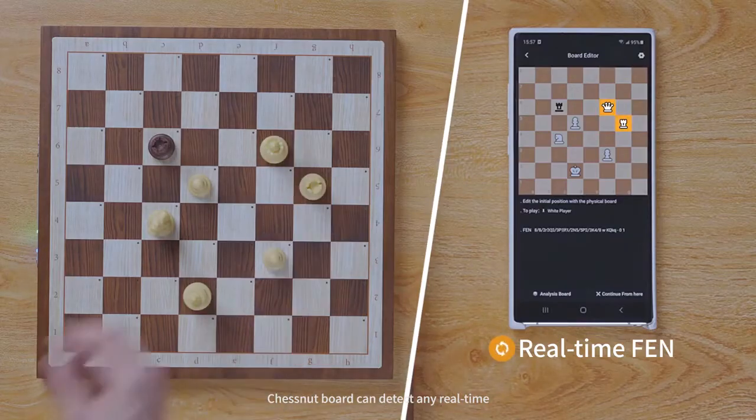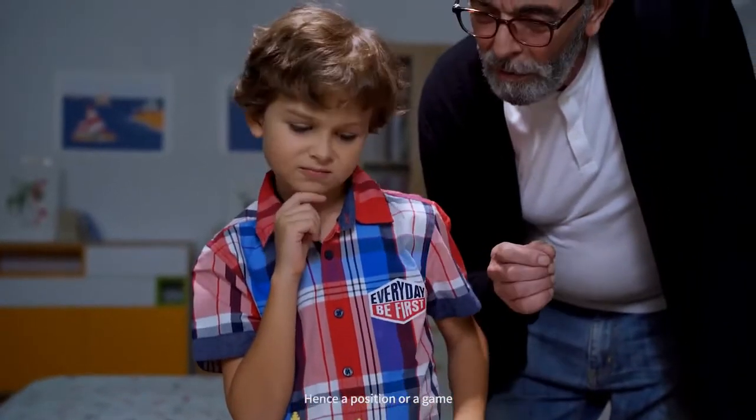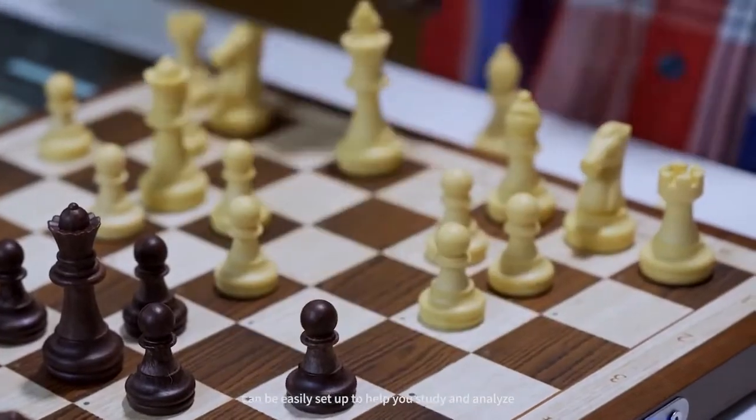The Chestnut Board can detect any real-time changes happening on the board. Hence, a position or a game can be easily set up to help you study and analyze.